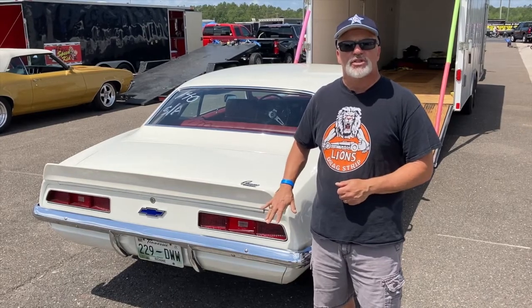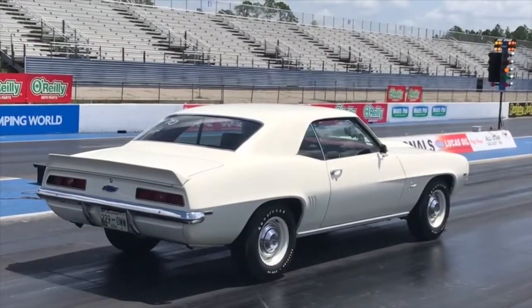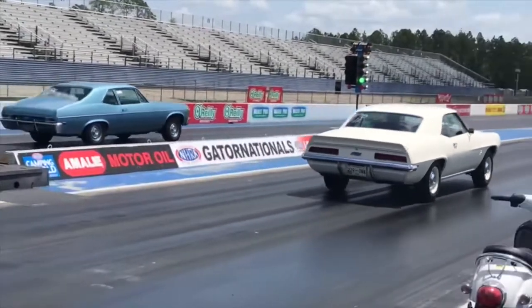Now this one is a tribute car — it's not the real deal, but it is a beauty. We're here with owner Tommy Norton, who has this magnificent beast here.